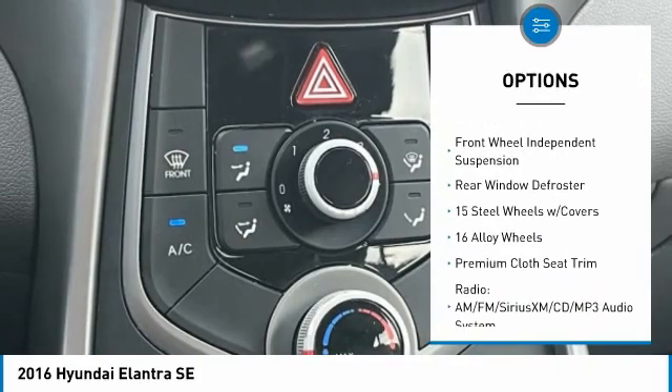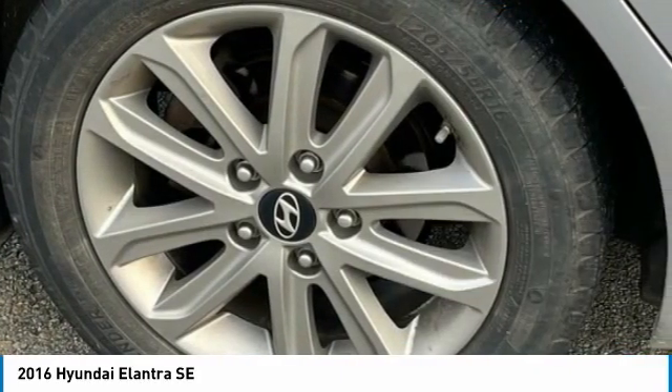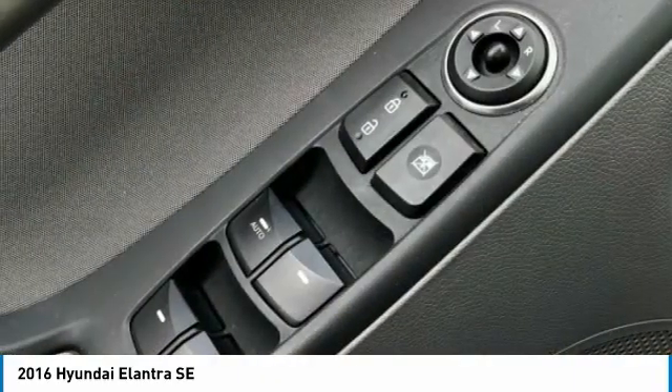Remote keyless entry, fog lights, speed control, mud guards, four-wheel disc brakes, front-wheel independent suspension, rear window defroster.